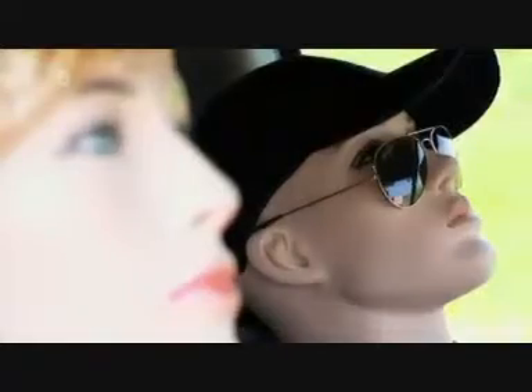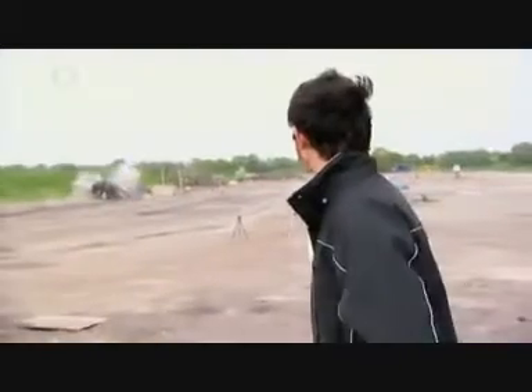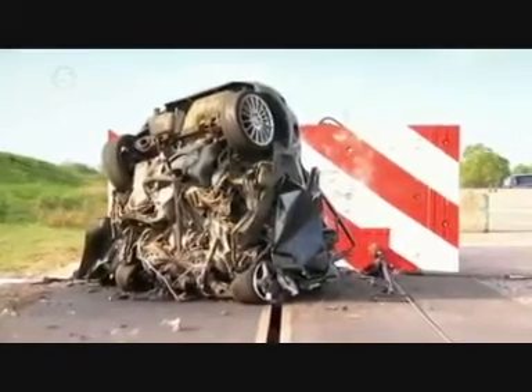This is it. Oh my god! The focus is obliterated on impact. Only the rear end escapes total destruction. And the passengers... Don't ask.